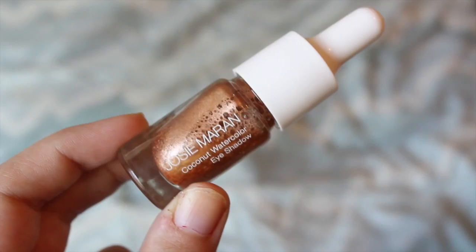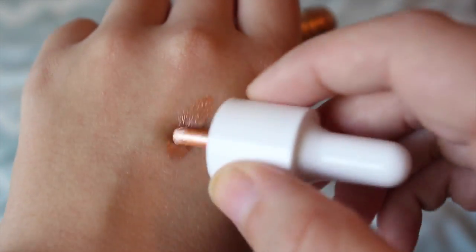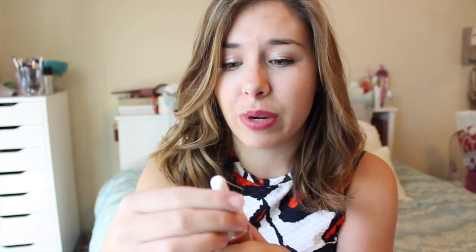Next I have kind of an eyeshadow thing — it's by Josie Maran and it's the Coconut Watercolor Eyeshadow. It's like a liquid powdery kind of eyeshadow, super cool especially for the summertime. This one's in the color Rio de Rose Gold and it's essentially a liquid eyeshadow — it's so weird but super pigmented. And it just broke — oh no, this is awkward. Moving on.